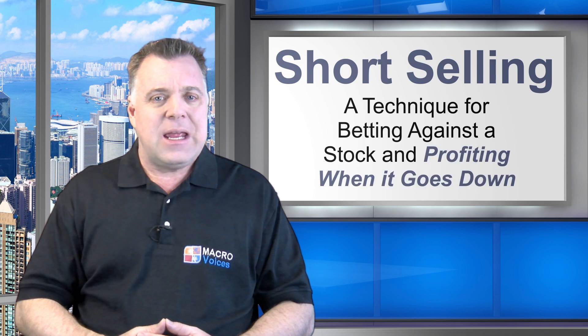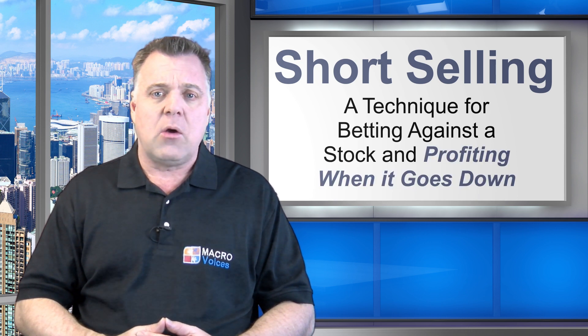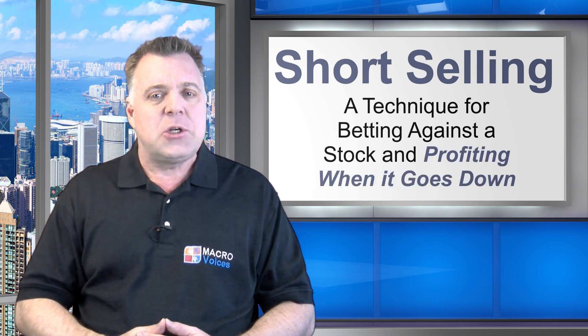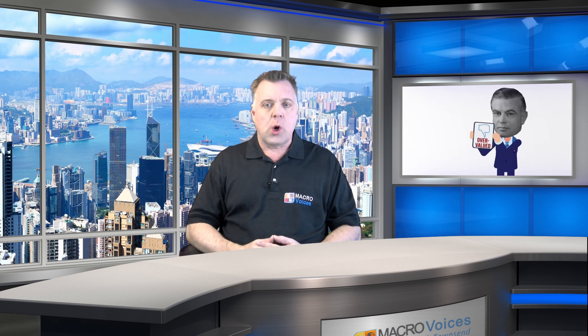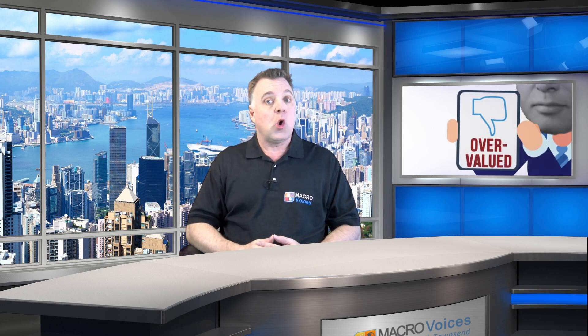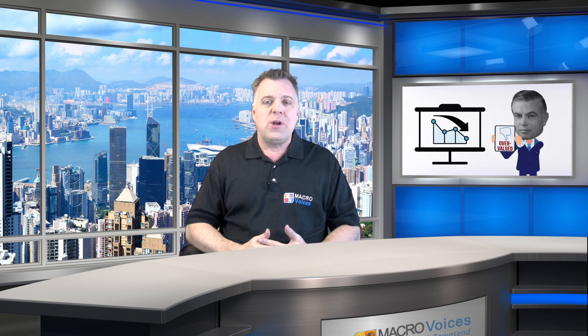Jones realized that he could use short selling — a technique for betting against a stock and profiting when it goes down in price — to hedge market risk in his long portfolio. So just like all the other managers, Jones used his investors' money to buy stocks he liked and hoped would appreciate in price. But he also sold short a basket of stocks he thought were overvalued and hoped would decline in price. The beauty of Jones' strategy was that it made it possible to produce a profit in both up and down years in the broader market.